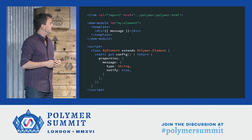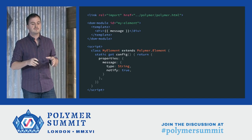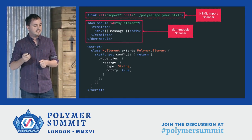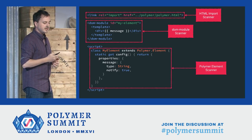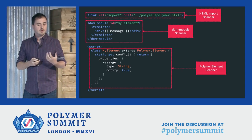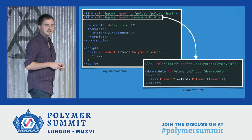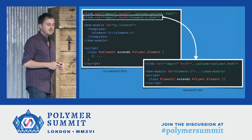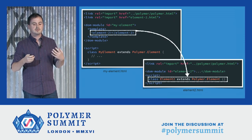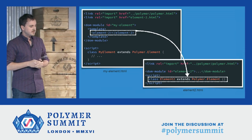When the analyzer processes a file, it parses it with one of its parser plugins — here, HTML — and then it scans the document looking for important features with its set of scanner plugins. For instance, we have an HTML import scanner, a DOM module scanner that can find a DOM module and parse the templates in them, and a Polymer element scanner which can find a Polymer element declaration and find important features of it like its properties. Next, the analyzer parses and scans any imported and inline documents until it's analyzed everything in your application. And finally, the analyzer can resolve references between features and really understand what's going on.